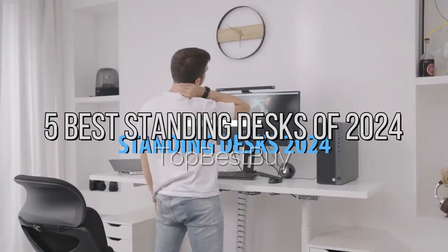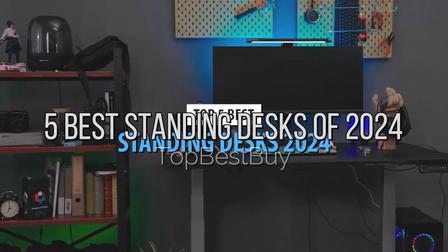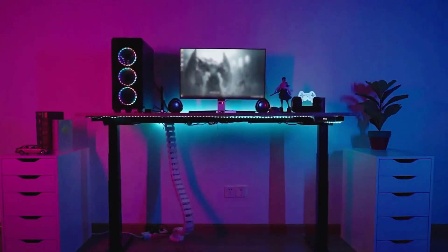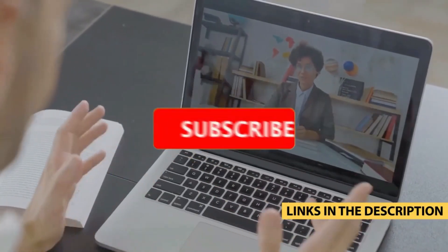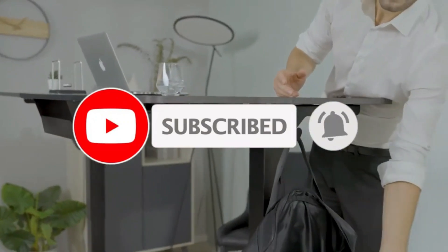What's up guys, today's video is on the top five best standing desks in 2024. Through extensive research and testing, I've put together a list of options that'll meet the needs of different types of buyers, so whether it's price, performance, or particular use, we've got you covered. For more information on products, I've included links in the description box down below, which are updated for the best prices. Like the video, comment, and don't forget to subscribe.